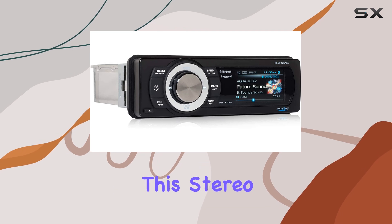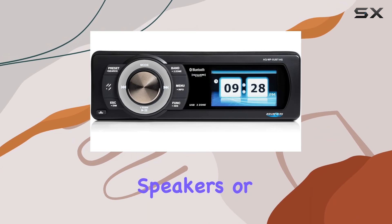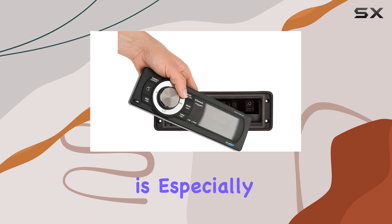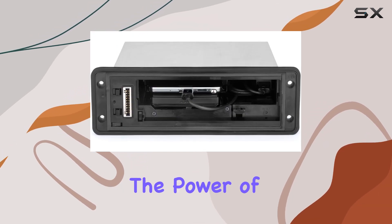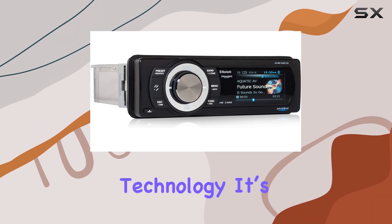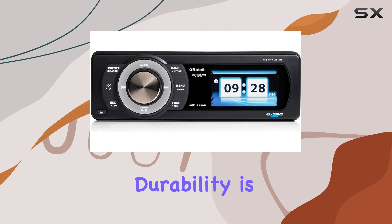This stereo boasts a robust 288-watt amplifier capable of powering up to eight speakers or a combination of speakers and subwoofers. This feature is especially beneficial for riders who crave a high-quality sound experience that matches the power of their Harleys. With Class A/B amplifier technology, it's stable at 2 ohms, ensuring reliable performance.